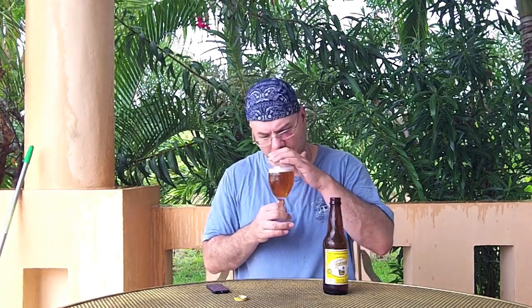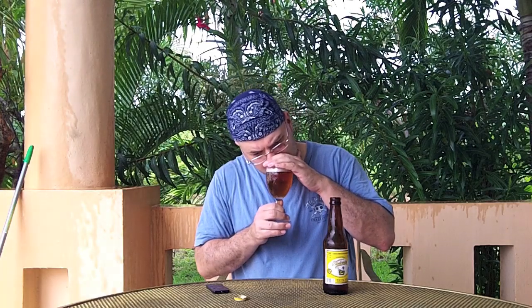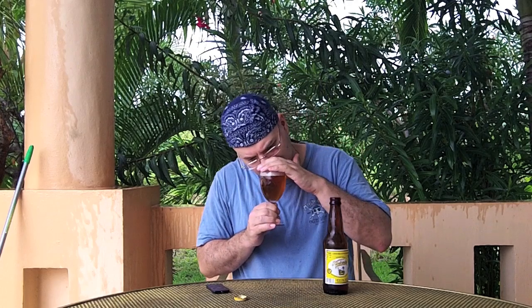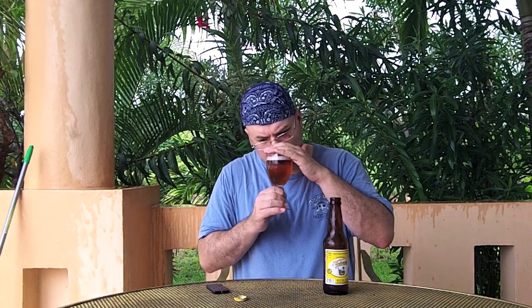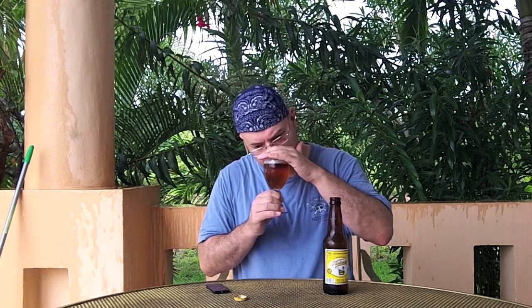Let's get a nose on this. It's really super caramelly sweet — almost sickeningly sweet — a little bit corny. You can smell the lager yeast slightly. I don't detect any hops at all. That's about it; there's not much going on here. It's basically caramel sweet, no hops, a little corny, and some lager yeast. Let's get a taste on it.